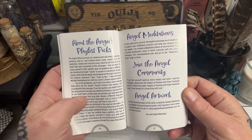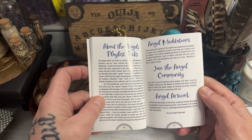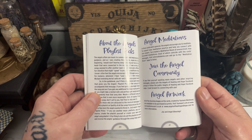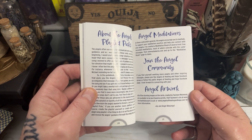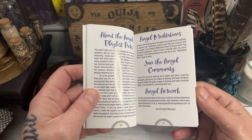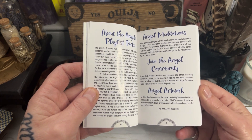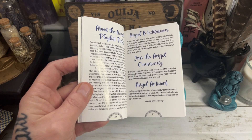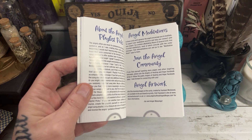And then it goes on to the angels playlist picks. The coolest thing is, if you've got Spotify, the author has actually compiled a Spotify playlist to kind of deepen your connection to working with the deck, which is super cool because every card in the deck has got a song attached to it. I wondered what kind of music it was going to be, and I went on to Spotify and added it to my own library and it is super cool.